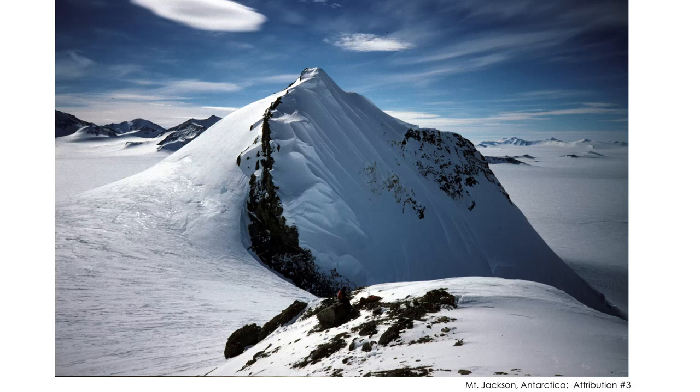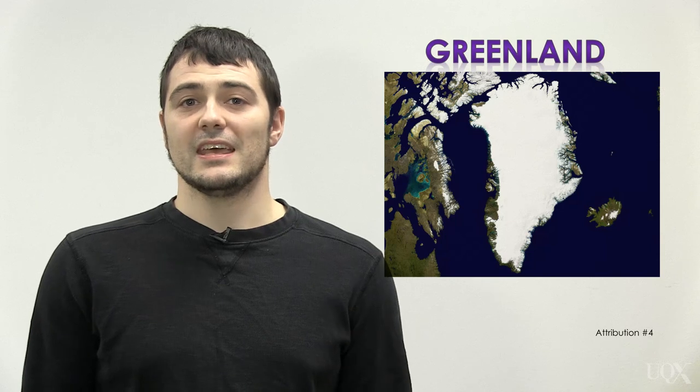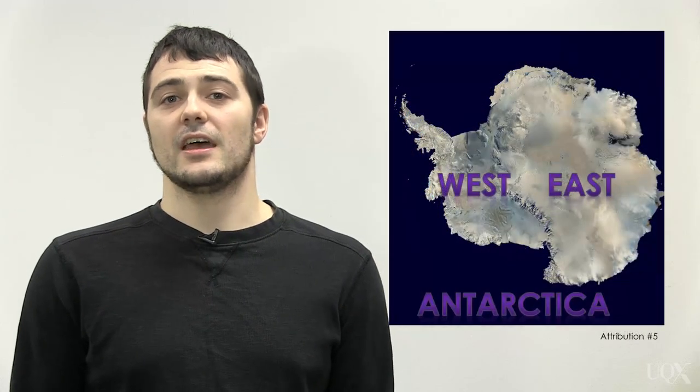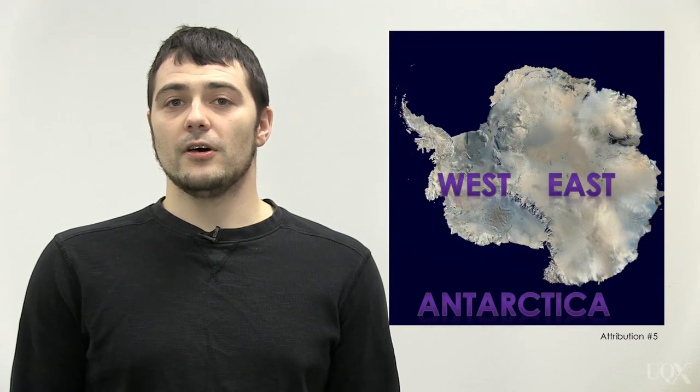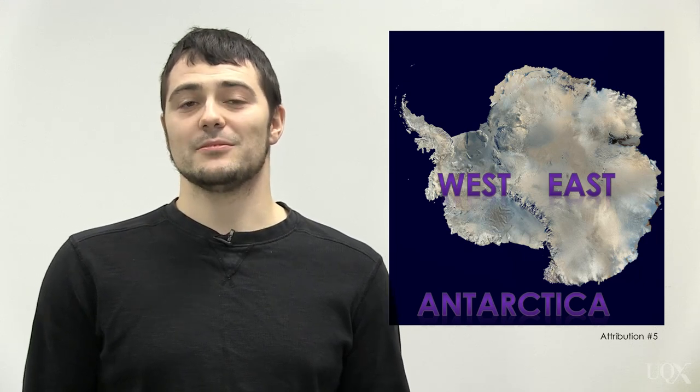How can an ice sheet lose that much ice? You have to understand that ice sheets are big. They're amongst the largest physical features on Earth, rising kilometers up into the air. Our planet has three major ice sheets: in Greenland, East Antarctica, and West Antarctica.